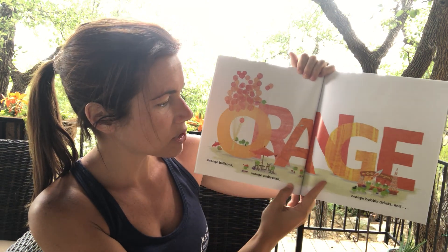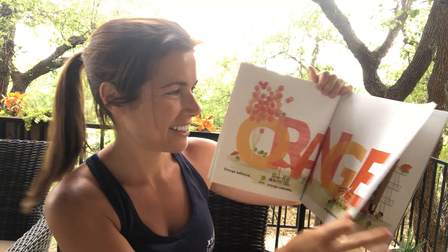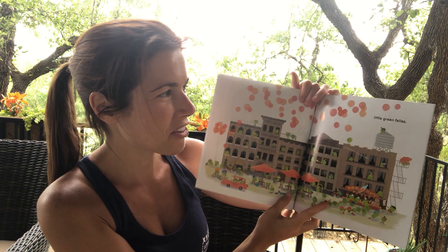Orange balloons, orange umbrellas, orange bubbly drinks, and little green peas.